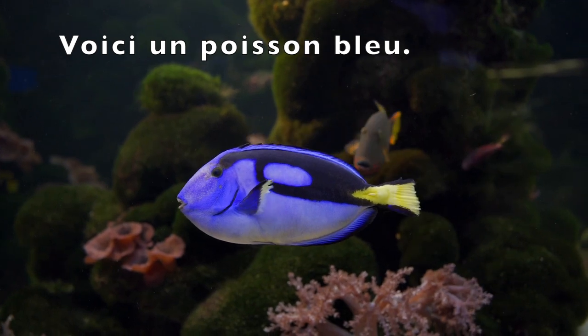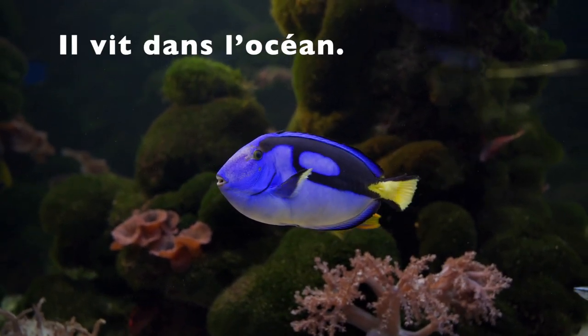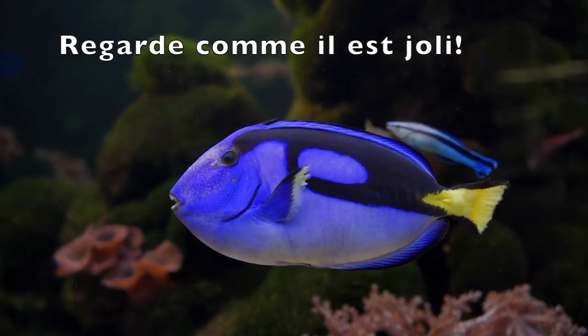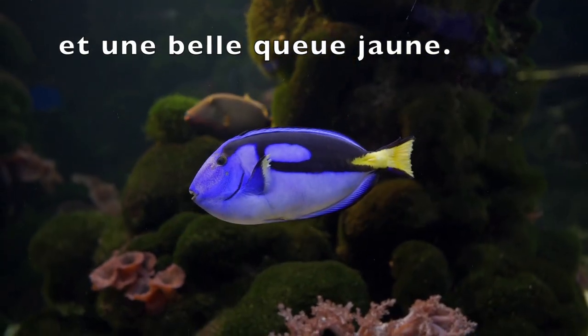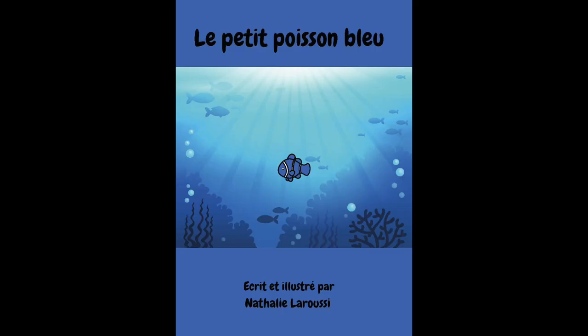Voici un poisson bleu. Il vit dans l'océan. Regarde comme il est joli! Il a des yeux, des nageoires et une belle queue jaune. Le petit poisson bleu, écrit et illustré par Nathalie Laroussi.